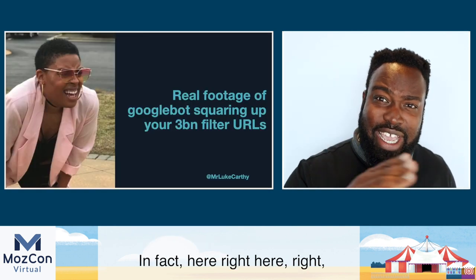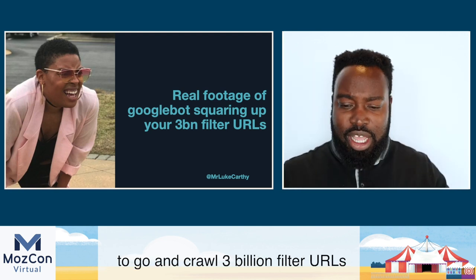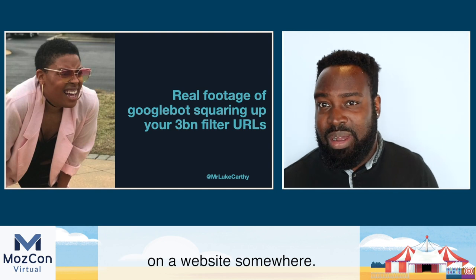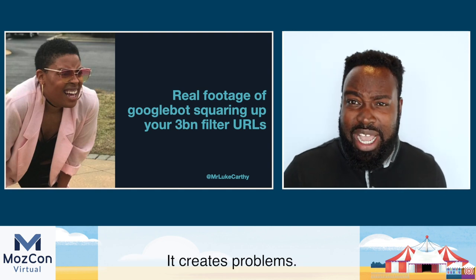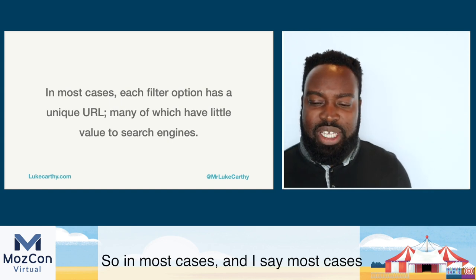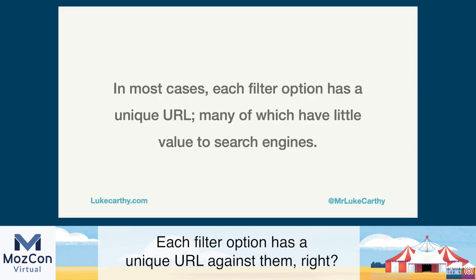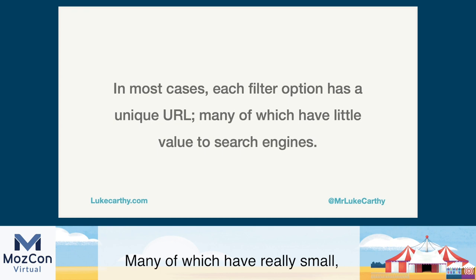Right now, Googlebot is squaring up to go and crawl three billion filter URLs on a website somewhere. It creates problems, bloat, and mess. In most cases — and there are exceptions — each filter option has a unique URL, many of which have really small, if not negligible, value to search engines when we think about rankings.